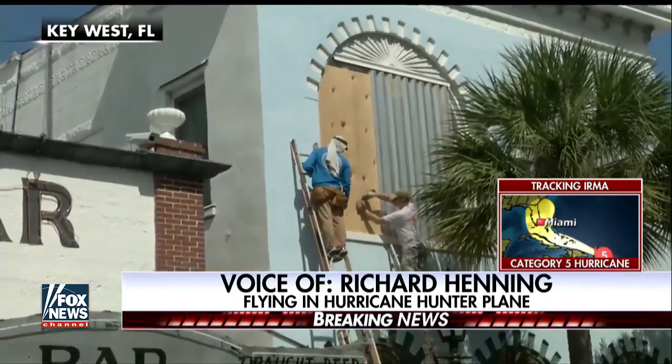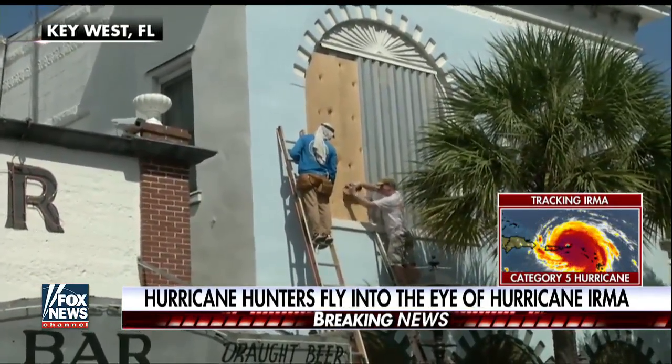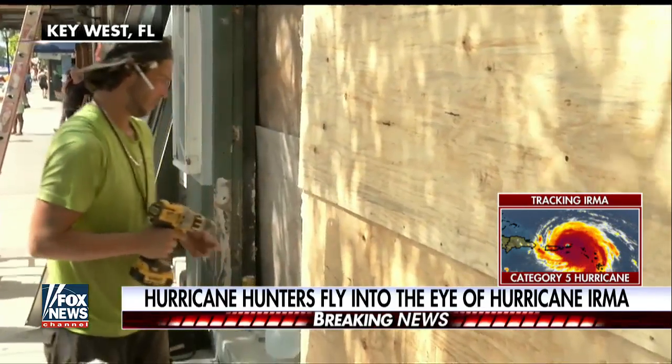We've lost the connection. It's pretty amazing that we can have a phone connection anyway from the top of a storm of this size.